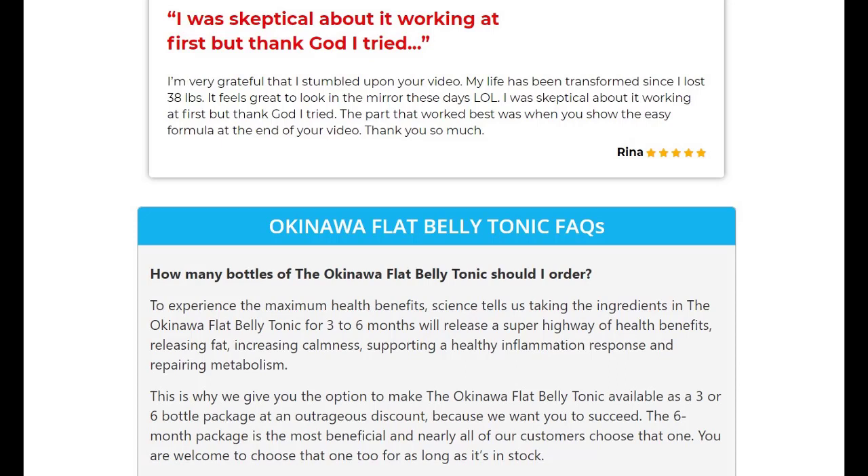These pros and cons are based on users who have been using Okinawa Flat Belly Tonic, including myself. Let's start with the cons. First, it takes time. It took me six weeks — roughly one and a half months — to lose the first 13 pounds, and I saw no change for the first 25 days. Those who are new to this might not like the fact that you have to wait.